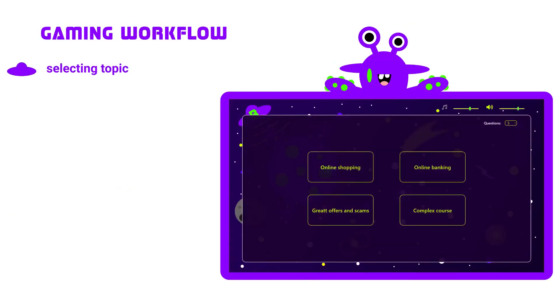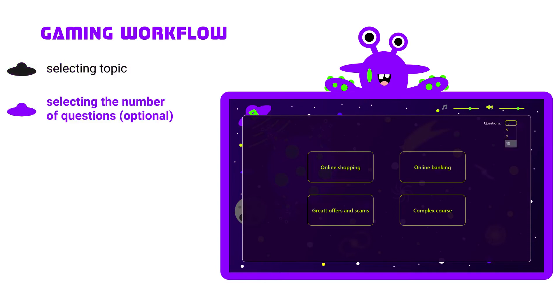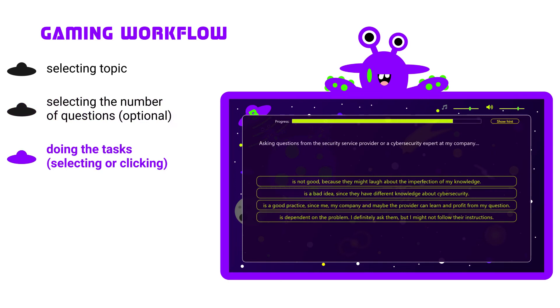The gaming workflow is really simple. Users can select the topic to learn about. Selecting the number of questions is an option as well. The tasks are straightforward — select or click.